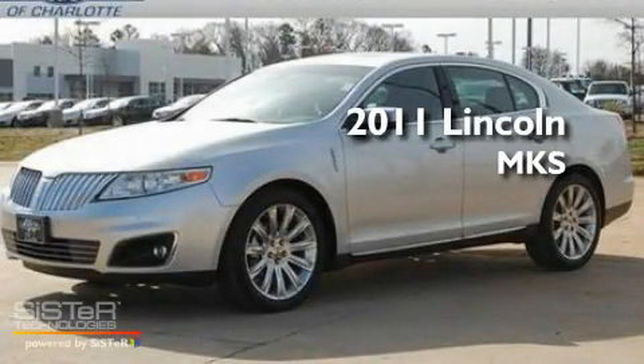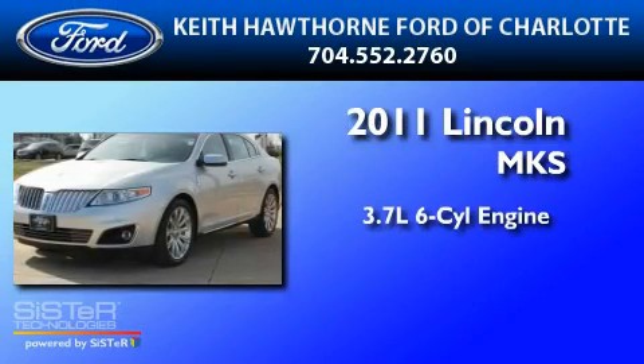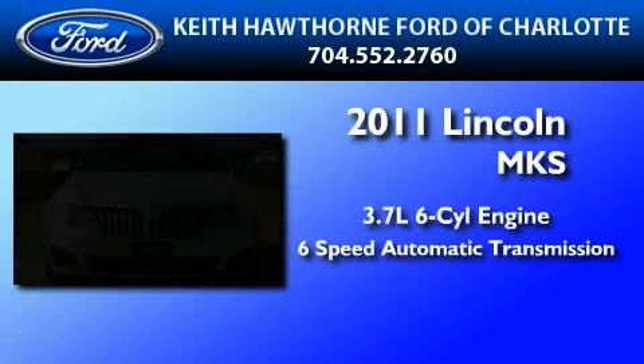This is a brand new 2011 Lincoln MKS. It features a 3.7-liter six-cylinder engine and a six-speed automatic transmission.